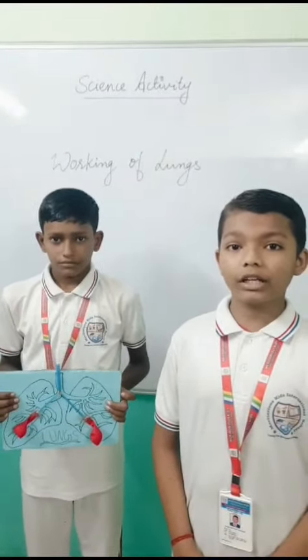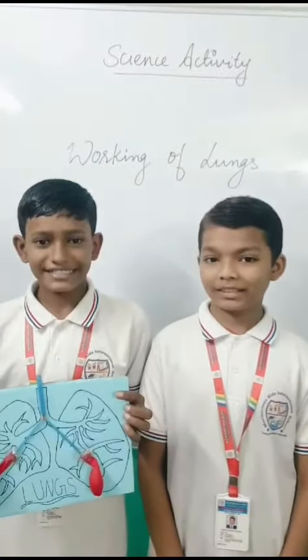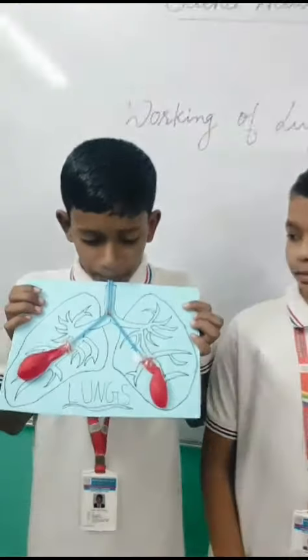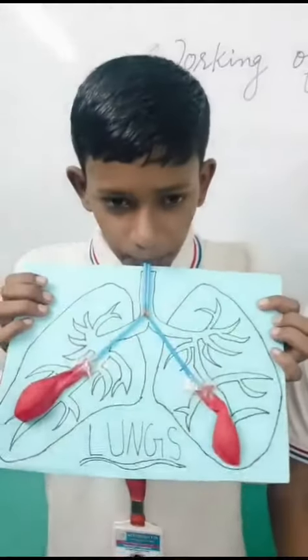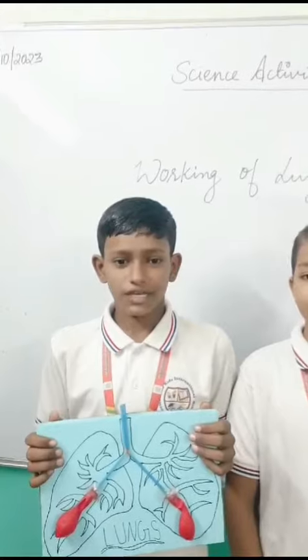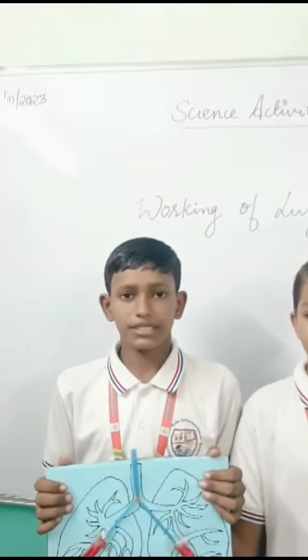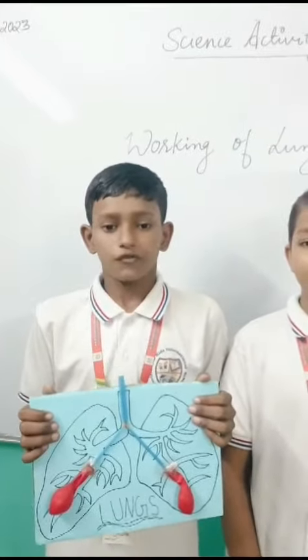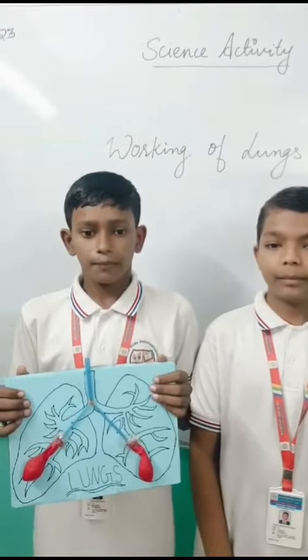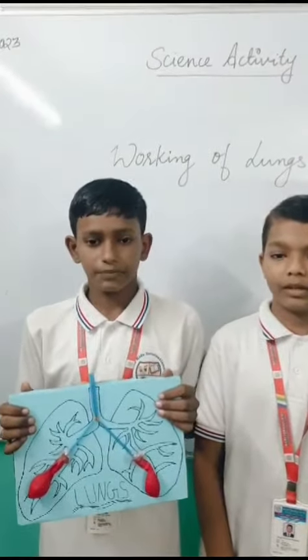Many animals have lungs. Thank you. Let's see the working of lungs. When we inhale oxygen, our lungs swell and the oxygen mixes into our blood. When we exhale carbon dioxide, the lungs get back to their normal shape.